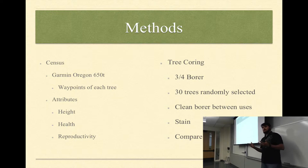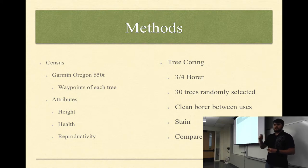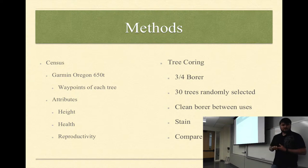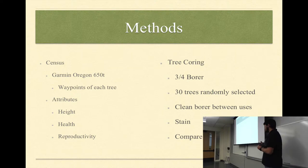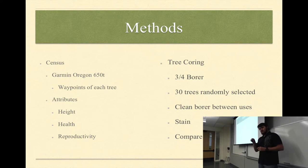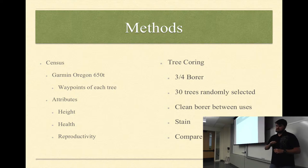This project is broken into two parts: the census, which my partner Zach and I did, and a tree coring portion done by myself. For the census, we used GPS technology — specifically the Garmin Oregon 650 — visiting each tree, taking waypoints to mark their locations, and loading everything into ArcMap. With each point we recorded attributes including height, health, and reproductivity. For tree coring, I'm using a three-quarter inch boring tool, and I selected 30 random trees across the island using ArcMap. I then core them, clean the borer between each use, stain the core, and use the rings to compare to weather data to see how they're growing under various conditions.